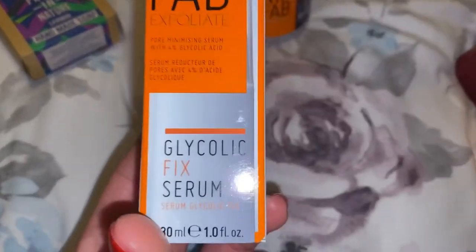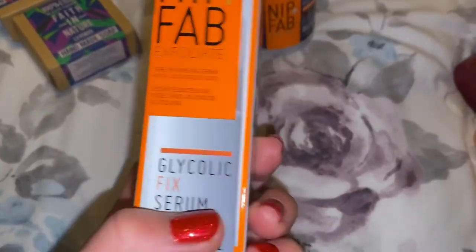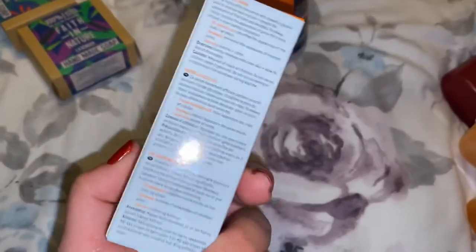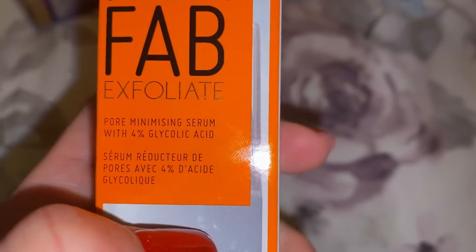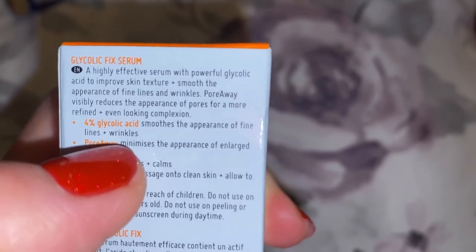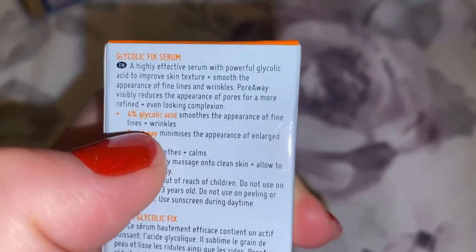And the Glycolic Fix Serum — I use this after I wash my face in the morning. I put the serum on my face and then my moisturizer, and that's it. This also has glycolic acid, so it's a pore-minimizing serum. It has 4% glycolic acid, so it's actually good for wrinkles as well — fine lines and wrinkles.